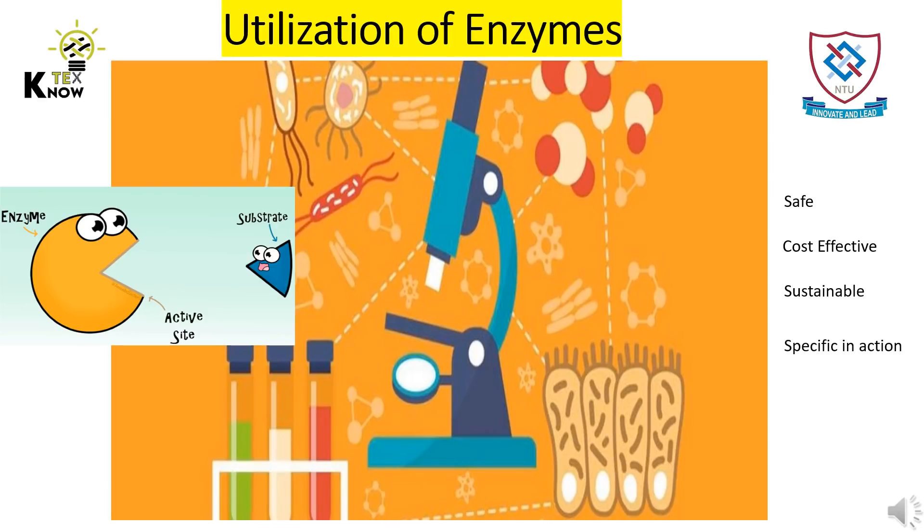Enzymes are present in the environment and on Earth from their birth. Being part of the surroundings, these enzymes are safe, cost effective, selective in their actions, and sustainable. These enzymes are playing a big role in saving nature by making textiles sustainable.